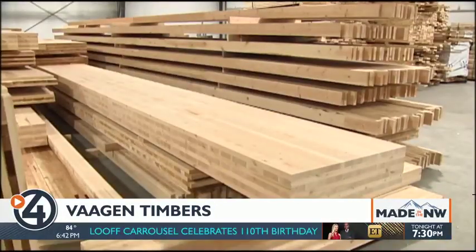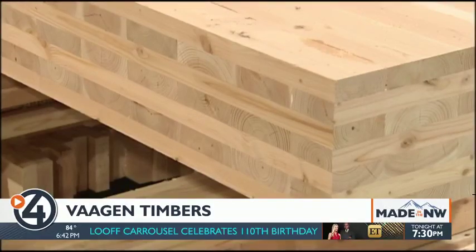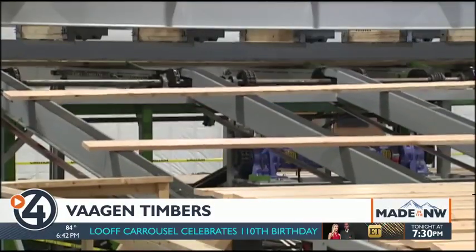We can put this as the mass timber capital in North America eventually. Cross-laminated timber is an eco-friendly wood panel product made from gluing layers of lumber together. Vaughan says it's kind of like a Lego set.